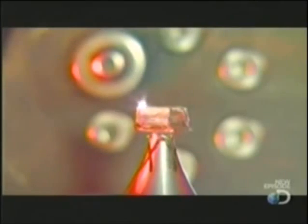The robotic arm turns the dop so a laser can trim the lab-grown diamond from all sides. The process exposes the crystal clarity of the gem.